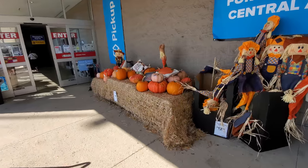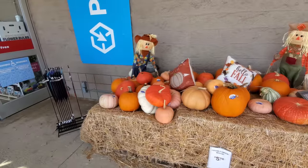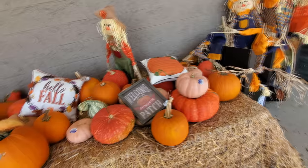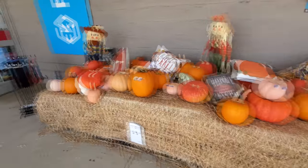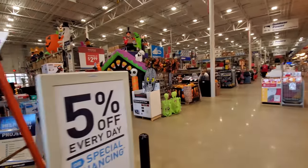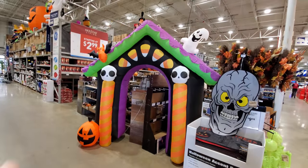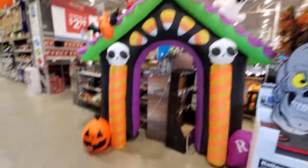Right off the bat we got pumpkins. I cannot wait to carve some pumpkins. I usually do a live pumpkin carving on YouTube when it's closer to Halloween, but I'm thinking I'm gonna be carving pumpkins October 1st. I'm excited already guys. Look at this — I absolutely love that classic Halloween look. Candy corns and skulls and bats and ghosts and pumpkins.